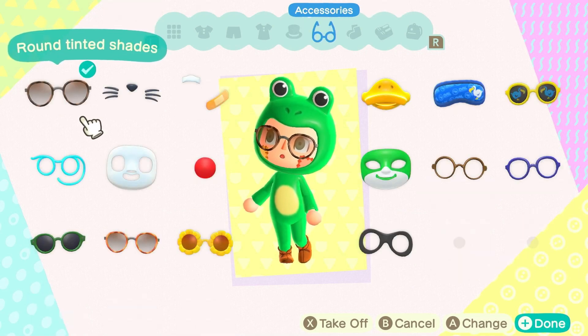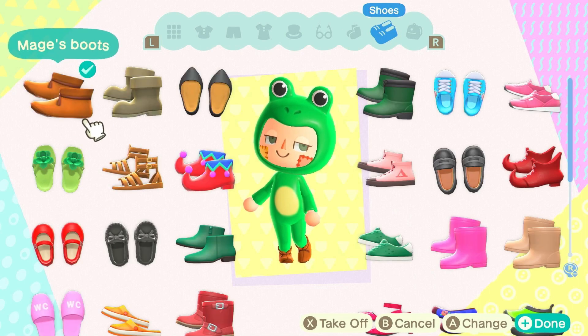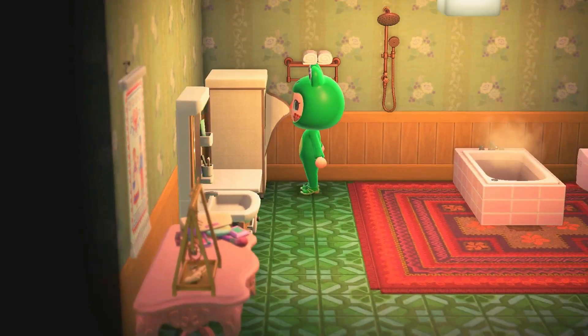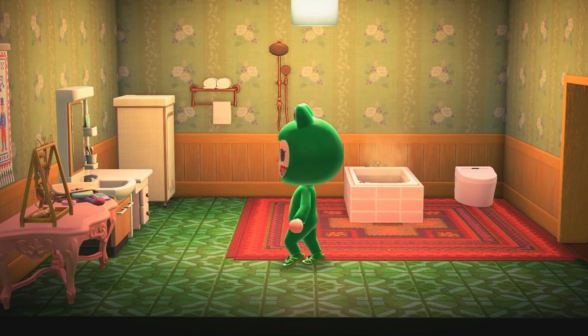Next, one of my personal favorite costumes I thought of was a frog costume, just because one of my favorite animals is a frog. I thought that would be really funny to do, because I feel like you can't really do that in real life, so it would be kind of cool to just do it in game.